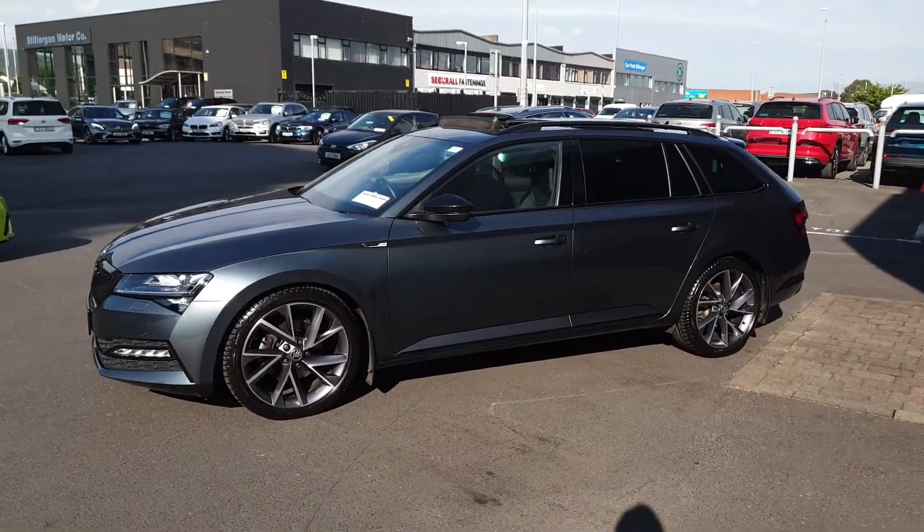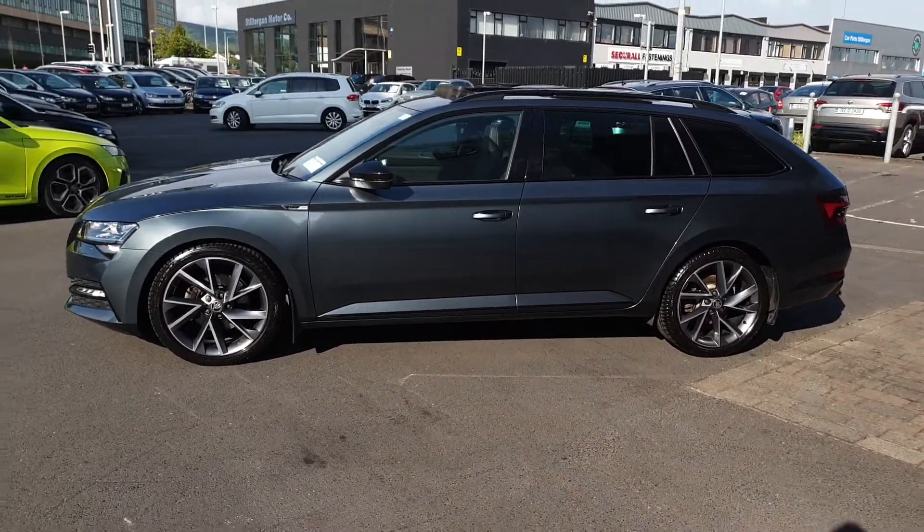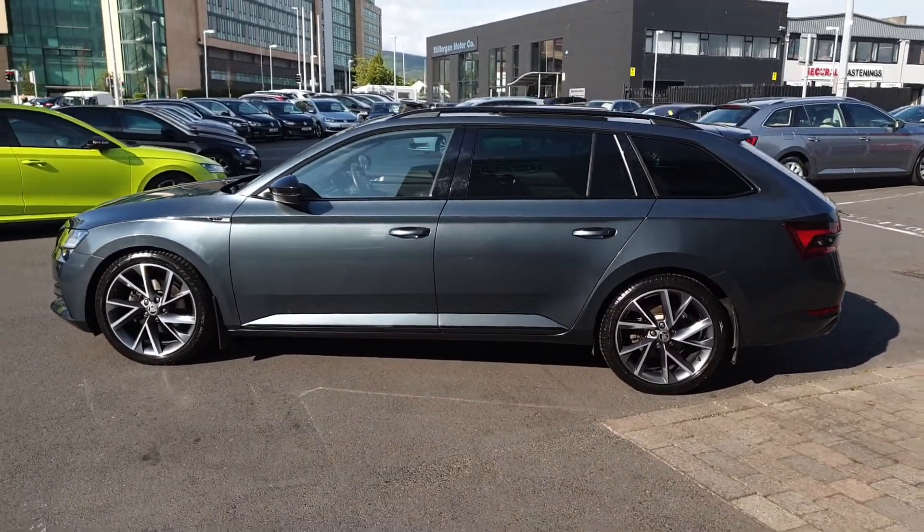This car comes with a full service history and will be fully serviced by us before sale. We'll also supply the new owner with two years' warranty and breakdown assistance. We accept all trade-ins and offer low interest rate finance.